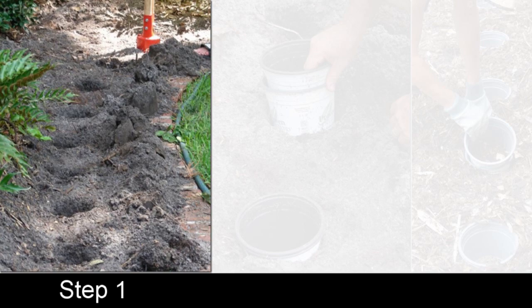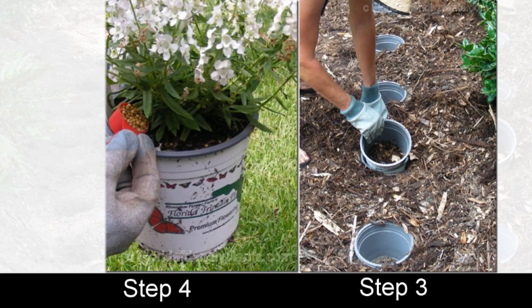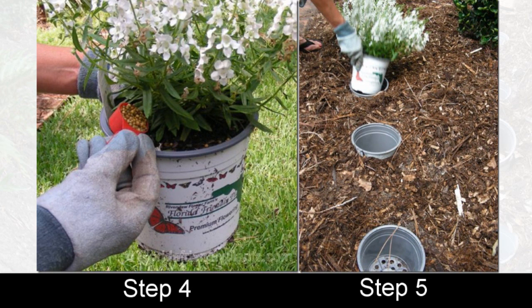3. Easily switch out seasonal plants by placing your potted plants in pots — the pot-in-pot method. So obvious it hurts your brain that you didn't think of it first.